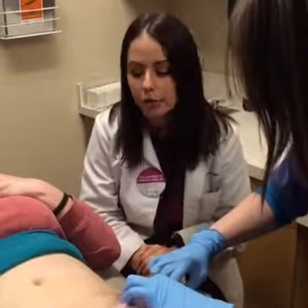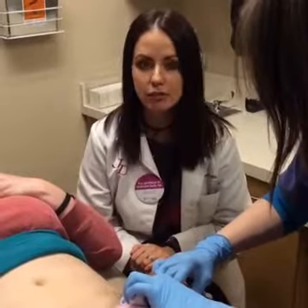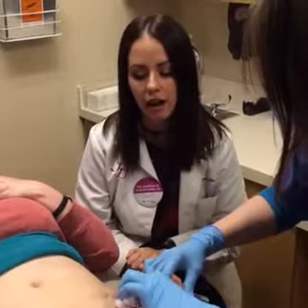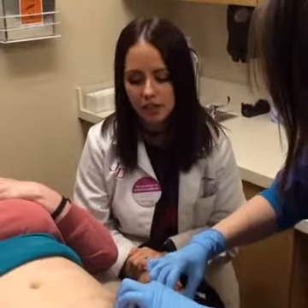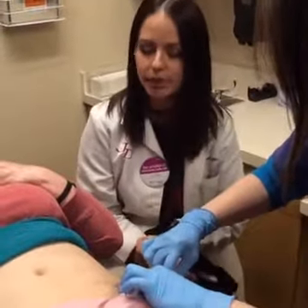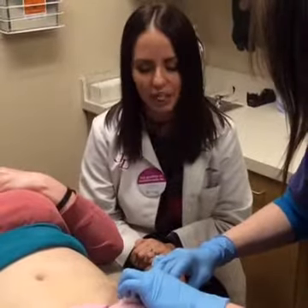Not to say we can't remove other colors. There are other variables in terms of how many treatments you'll need — a lot depends on the age of the tattoo, how long you've had it, and similar factors. So it's hard to say exactly how many treatments. But if you don't give up, we won't give up. The average is five to ten.